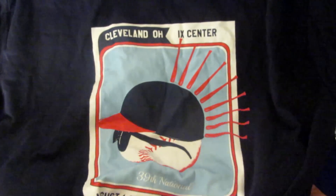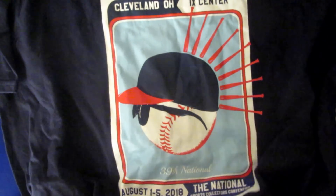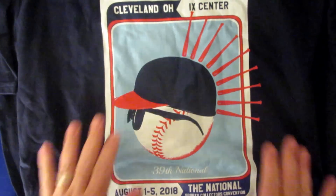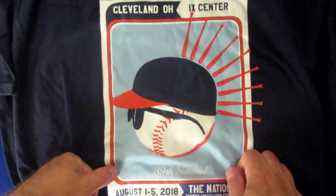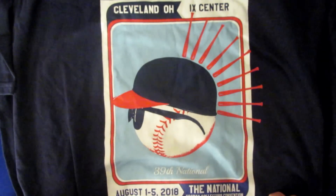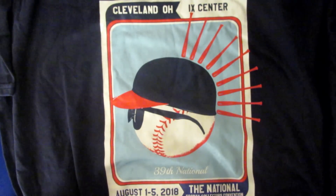I picked this up for the National this year — they're selling t-shirts in baseball, football, and basketball versions, and I liked the baseball one best, so I've got something to wear on day one. That's it for today's vlog — thanks everybody for watching and all the support, and we'll catch you next time!